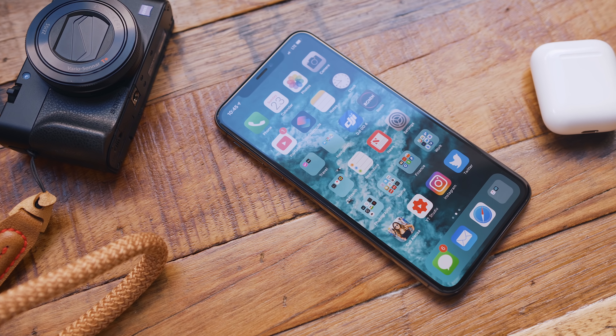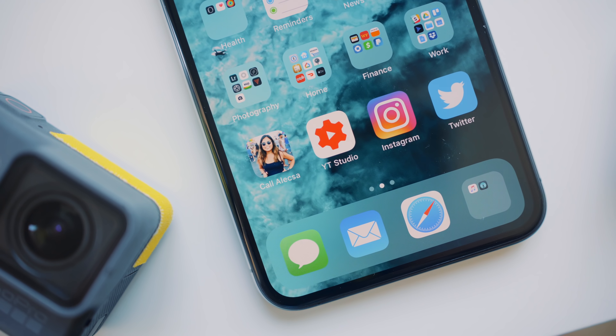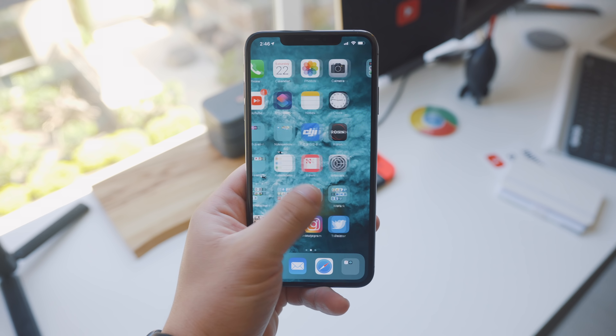Now that I've used the Max for about a day, I want to talk about the size, because that's really the only reason to get this over the regular XS. It's a big phone — a 6.5-inch AMOLED screen. It's pretty much the same display you get on the XS, just bigger with the same pixel density. I was hesitant ordering it because the iPhone X's 5.8-inch screen is almost perfect. But the reason I wasn't too worried is that it's almost the same physical dimensions as the Plus model phones, like the 8 Plus — so the screen is way bigger but not in a bigger footprint.